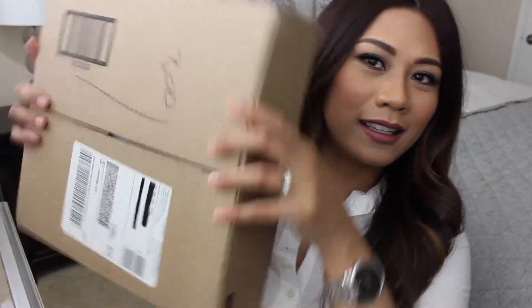Alright guys, so first things first, here is the box. I've already blocked out all of my personal information. Basically I ordered this piece about 4 or 5 days ago and it arrived today. I wanted to share with you guys what this piece is. I have been meaning to get this particular piece for quite some time but never really got around to it. I typically don't buy new sunglasses every single year. The last time I purchased sunglasses was probably about 2 years ago — my Tom Ford sunglasses that I absolutely adore.